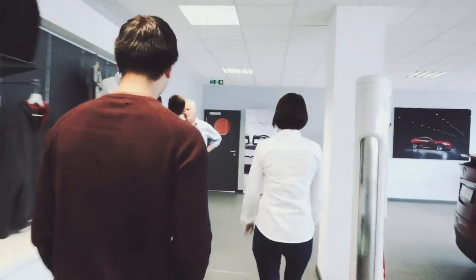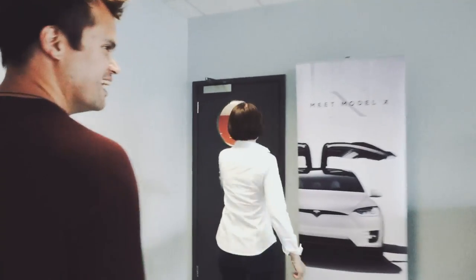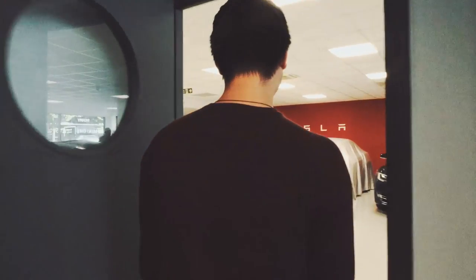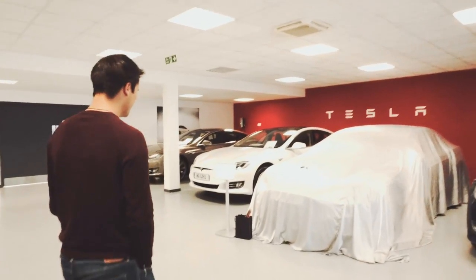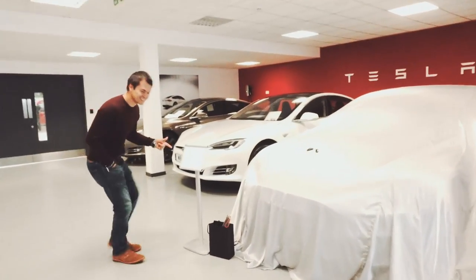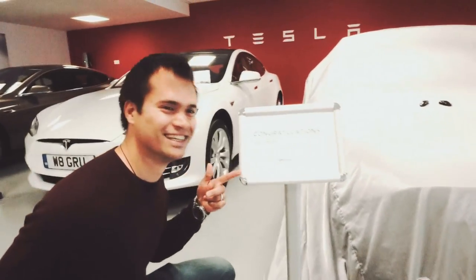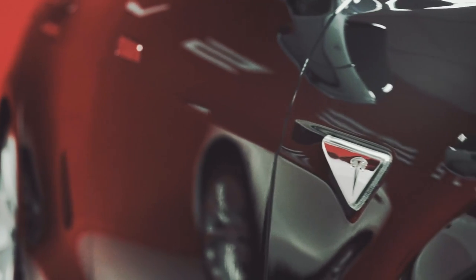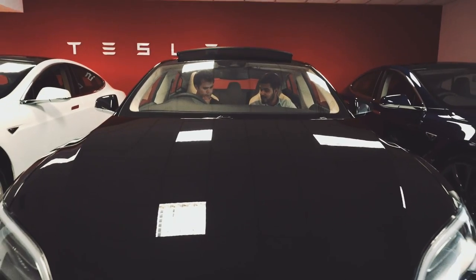You've never bought a new car? No. First experience, oh my gosh. I think it's a good one for you. There it is. No way. Yes. That's cool. What?!